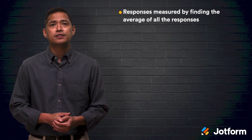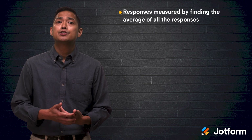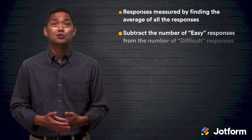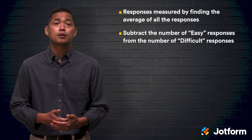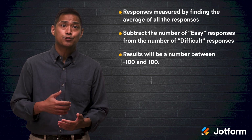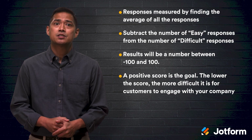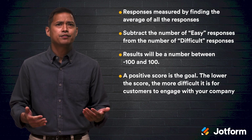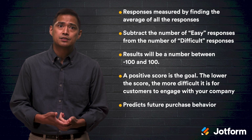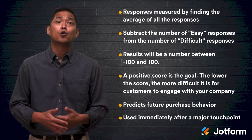CES responses are measured by finding the average of all the responses. For example, in a survey that asks how was your experience purchasing our product, with seven answers ranging from easy to difficult, you'd simply subtract the number of easy responses from the number of those who selected difficult. The result will be between negative 100 and 100, with a positive score being the goal. The lower the score, the more difficult it is for customers to engage with your company. The main benefit to CES is that it predicts future purchase behavior. Therefore, the best time to use CES surveys is immediately after a touchpoint that leads to a customer making a purchase or signing up for a trial.